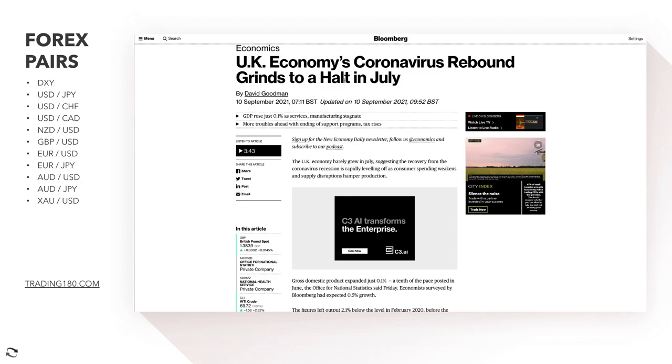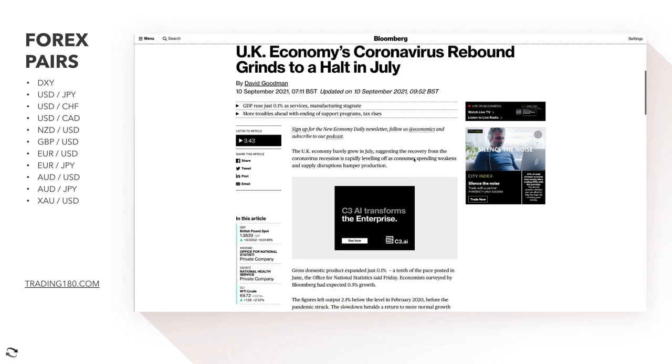Looking at the pound this week, there was some disappointing news: the UK economy's coronavirus rebound ground to a halt in July. GDP rose just 0.1%, services and manufacturing stagnated, with more troubles ahead from ending support programs and tax rises. The UK economy barely grew in July, suggesting the recovery is rapidly leveling off, with weakening consumer spending and supply disruptions hampering production. This was partly due to what's known as a 'pingdemic' — the NHS app alerting people to potential COVID contact, forcing self-isolation and causing significant economic disruption.